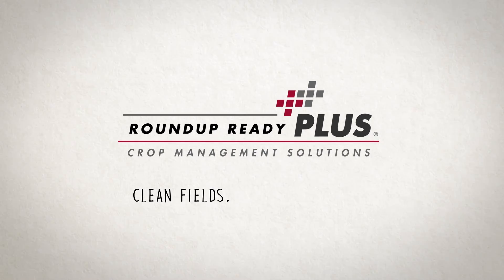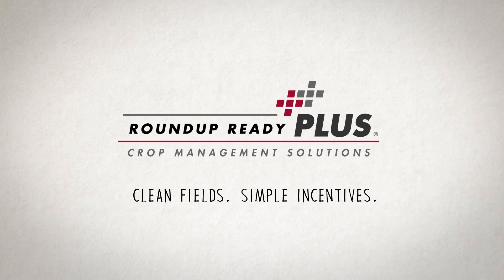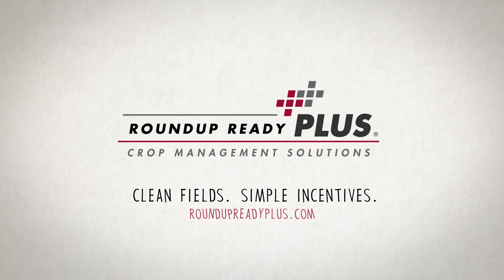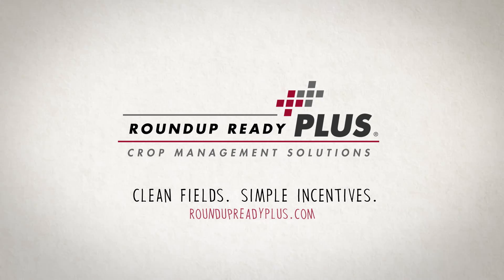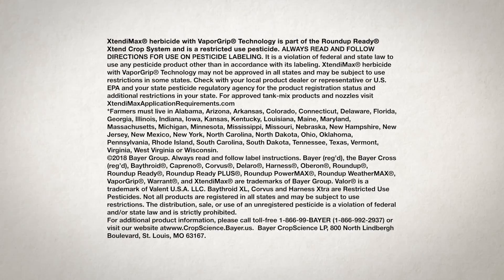Clean fields. Simple incentives. To see a full list of qualifying products, visit roundupreadyplus.com and talk to your local representative to learn more about how Roundup Ready Plus Crop Management Solutions can help you build a sustainable weed management plan.